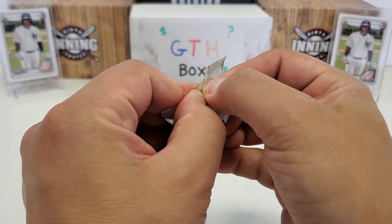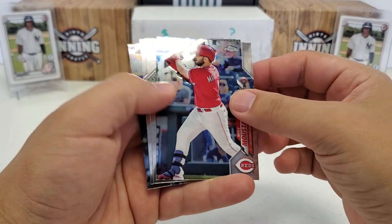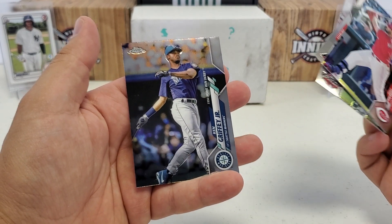2020 Topps Chrome Update retail — four cards in here. That's a nice one on the back — Ken Griffey Jr. Mike Moustakas starts us off, Starling Marte, Gleyber Torres again, and then there's that Ken Griffey Jr. Home Run Derby card from '94.